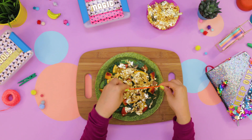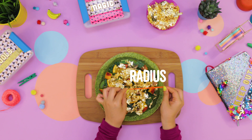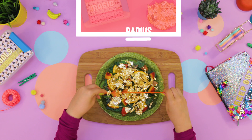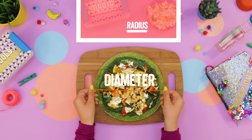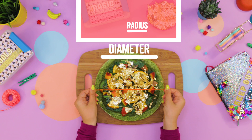Let's start with the distance from the center of the circle to one side — that's called the radius. And the distance across the circle from one side through the center to the other side is called the diameter. The diameter is twice as long as the radius.